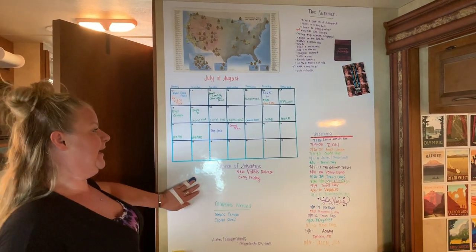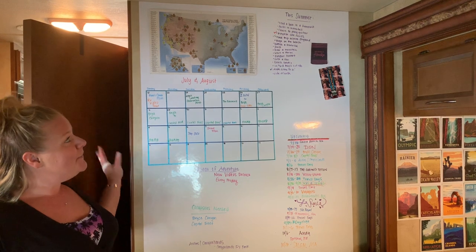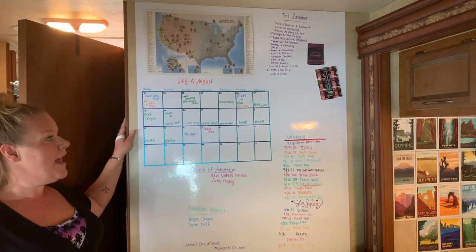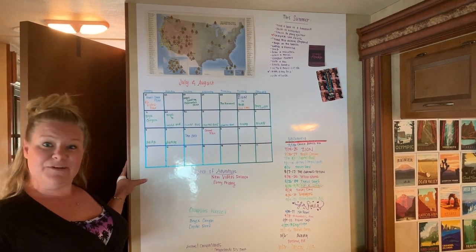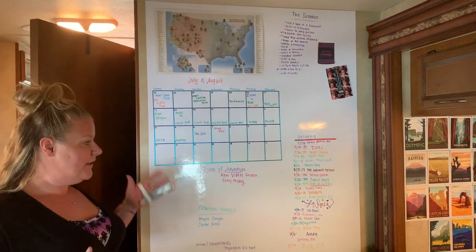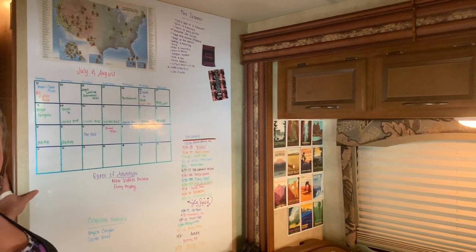This is our favorite part of the RV — our control board. We place all of our plans and our calendar here. It keeps us organized and up to date on campsites we need to book. We have our summer goals up in the corner, and our calendar is planned out through the end of October. This was one of our best buys off Amazon — the link will be in the description box below. It's just a whiteboard sticker; when the slide out comes in there's not much room, so we needed something really thin that we could keep going all year long.